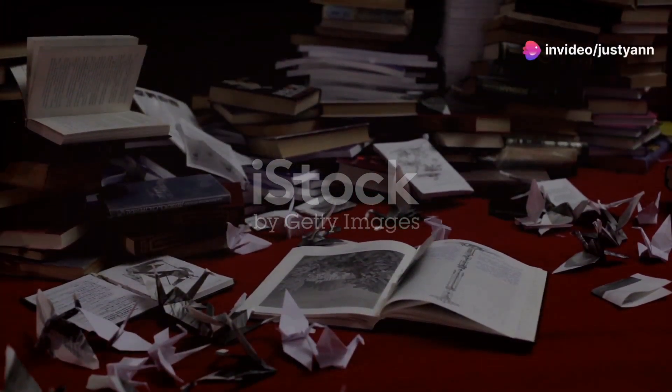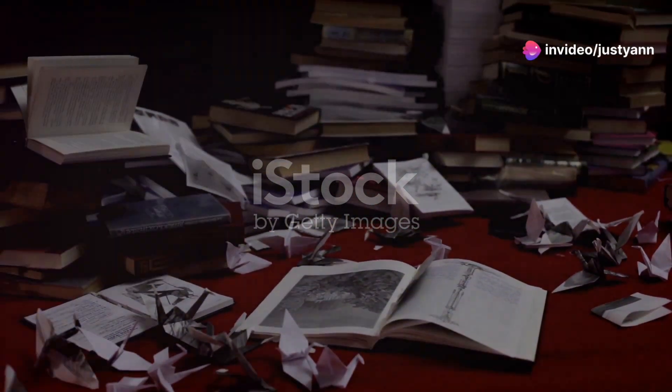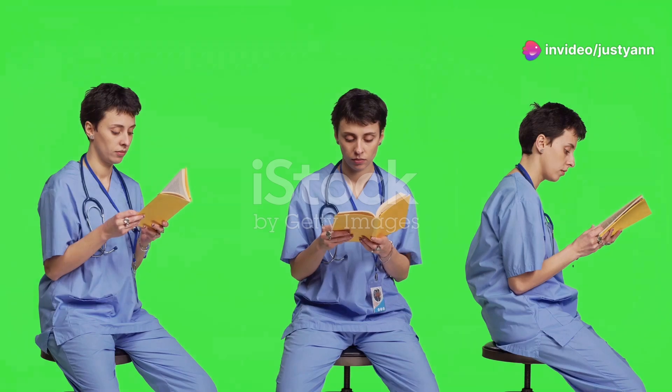If your study guide looks like a battlefield, you're a future RN warrior. Let's gear up to win the NCLEX war.